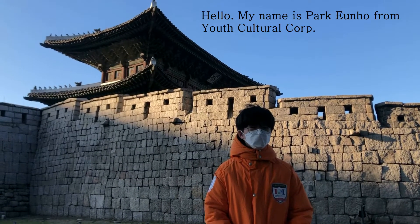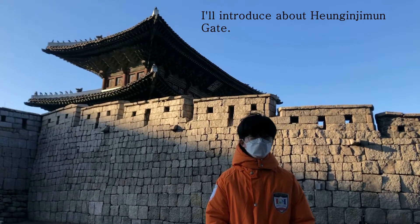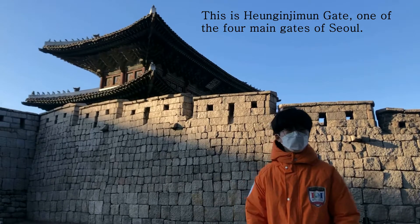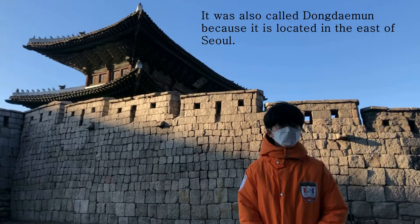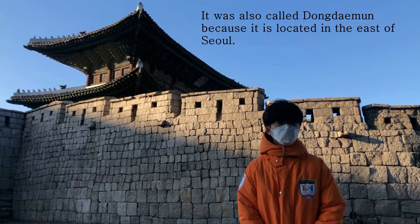Hello, my name is Pagunov from US Cultures First, and I will introduce Heunginjimun Gate. It is one of the four main gates in Seoul, and it is also called Dongdaemun because it is located in the east of Seoul.